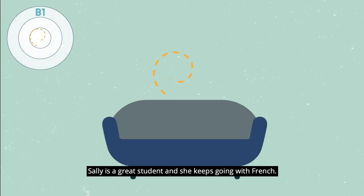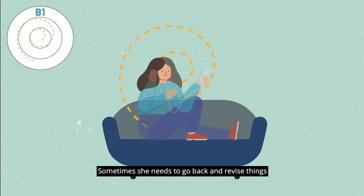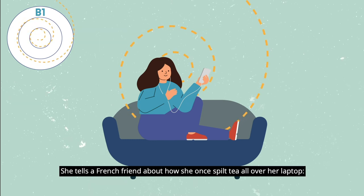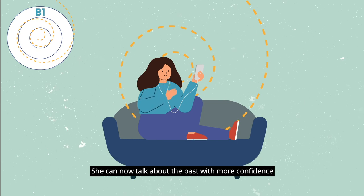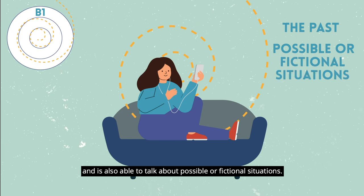Sally is a great student and she keeps going with French. Sometimes she needs to go back and revise things, but she's making lots of progress. She tells a French friend about how she once spilled tea all over her laptop: «Si je n'avais pas renversé du thé sur mon ordinateur, il ne serait pas tombé en panne.» She can now talk about the past with more confidence and is also able to talk about possible or fictional situations.